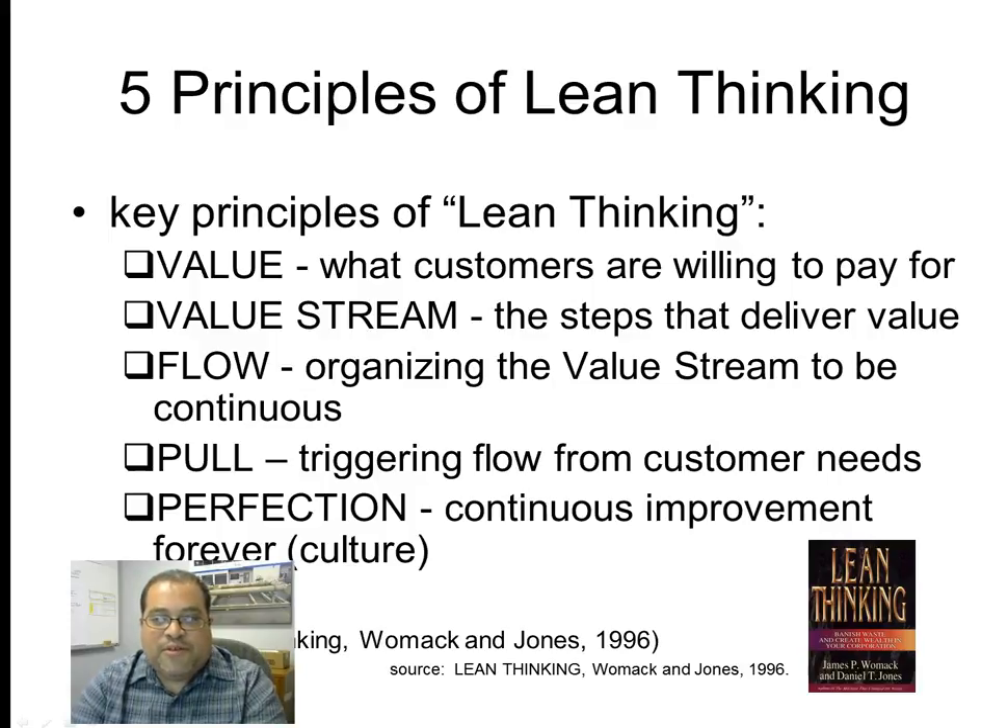Once you understand what value the customer is willing to pay for, you organize the steps of your process into a value stream — laying everything out in the logical sequence from beginning to end to produce the product or service that the customer is paying you for. Once you have these steps laid out, you figure out how to make the value stream flow, so that the product, service, or person moving through the value stream is continuously moving with no delays.